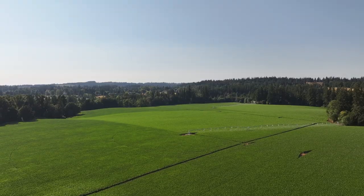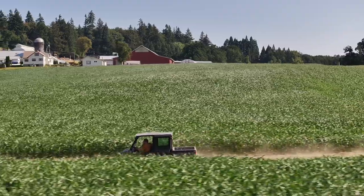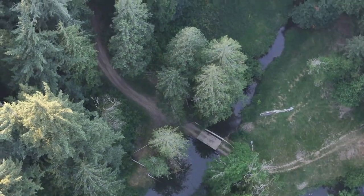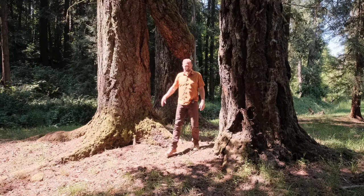Soils are great. You can grow anything you could possibly want to grow in the valley — anywhere from row crops, berries, vineyards. The possibilities are endless. There's 190 acres tillable, but there's also another 60 acres of bottom ground down at the bottom of Beaver Creek.